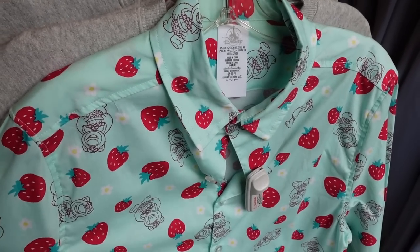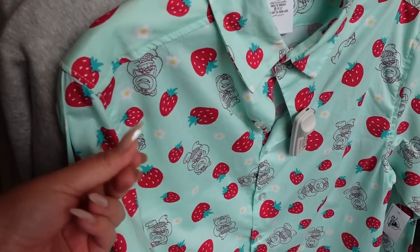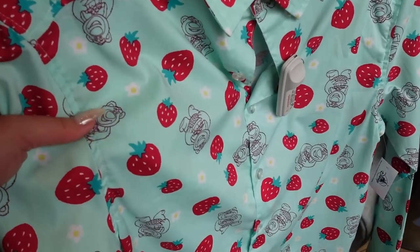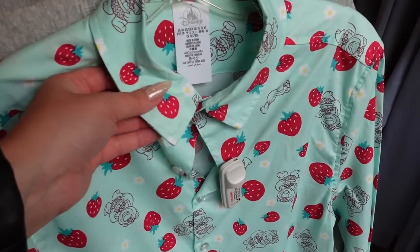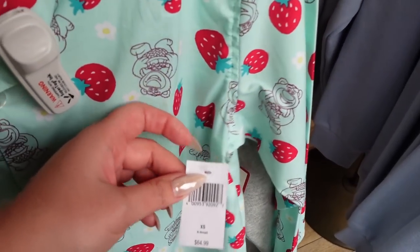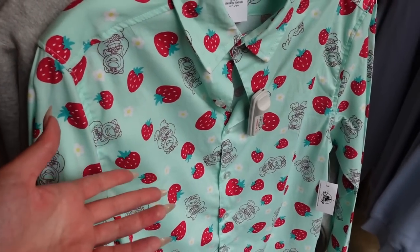I found a new men's shirt — this is a button-up long sleeve. It does feel a little bit not the silkiest or smoothest, but we're willing to accept that because it has Lotso and it has strawberries. I like that it's line art of Lotso and the strawberries are very bold. It's this nice minty green color with tiny little flowers to make it extra cheerful. $65 — and this would maybe look good for Easter.